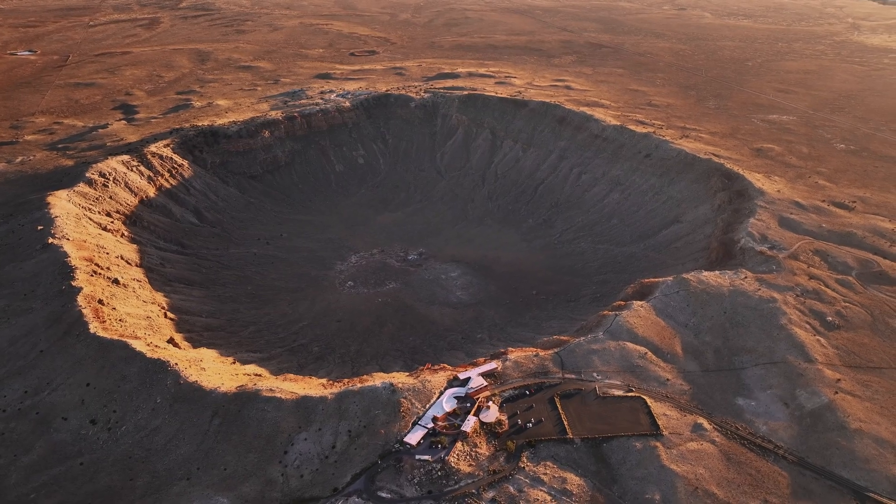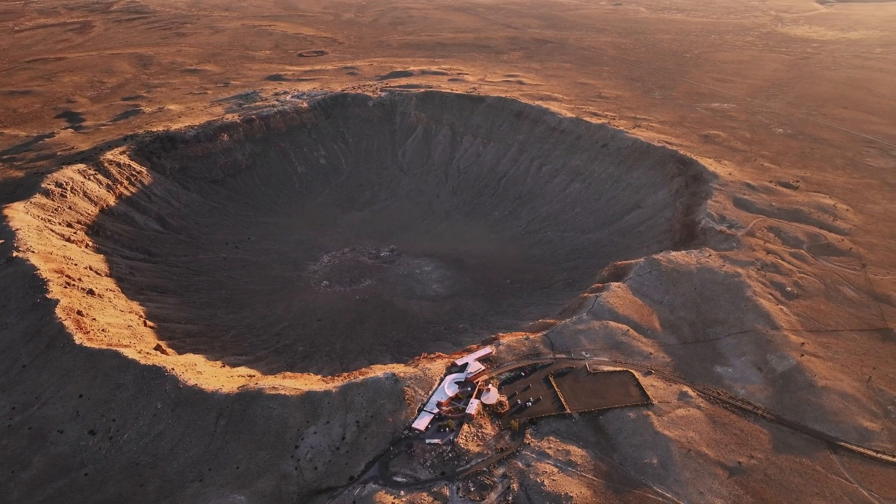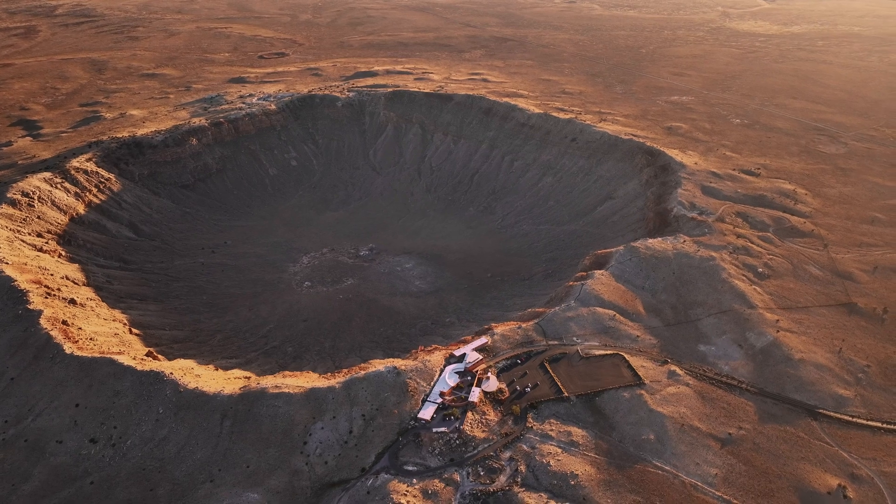There are a couple other ways to measure its size. It could fit 20 football fields inside, and the rim itself is about a two-and-a-half mile loop around.